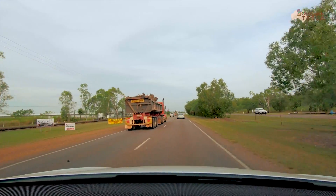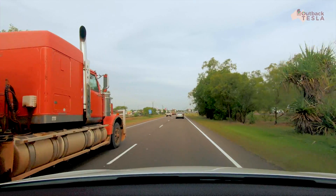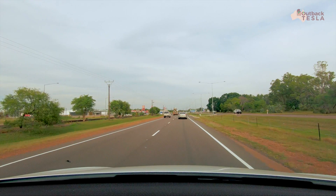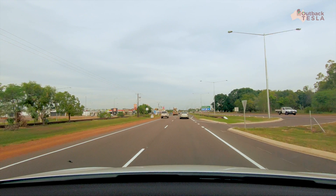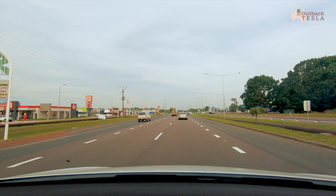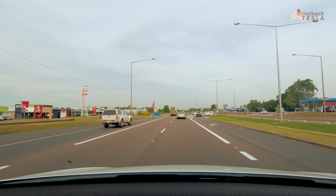G'day viewers. Today's video is going to be a consumption test video. I'm doing some trip planning at the moment using A Better Route Planner — I'll put a link to that in the description. One of the inputs it wants is a reference consumption of watt hours per kilometre at 110 kilometres an hour.